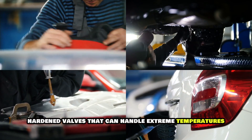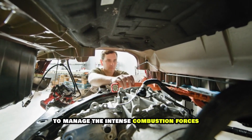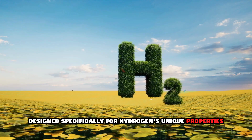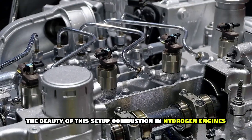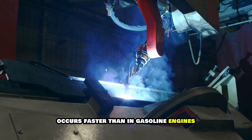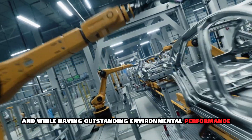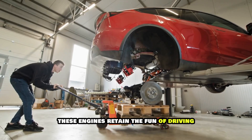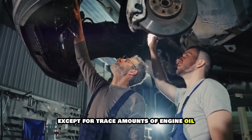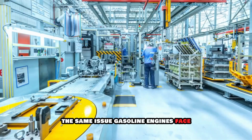We're talking hardened valves that can handle extreme temperatures, beefed-up connecting rods to manage the intense combustion forces, and specialized fuel injectors designed specifically for hydrogen's unique properties. Combustion in hydrogen engines occurs faster than in gasoline engines, resulting in excellent responsiveness. And while having outstanding environmental performance, these engines retain the fun of driving, including sounds and vibrations — except for trace amounts of engine oil burned during operation, the same issue gasoline engines face.